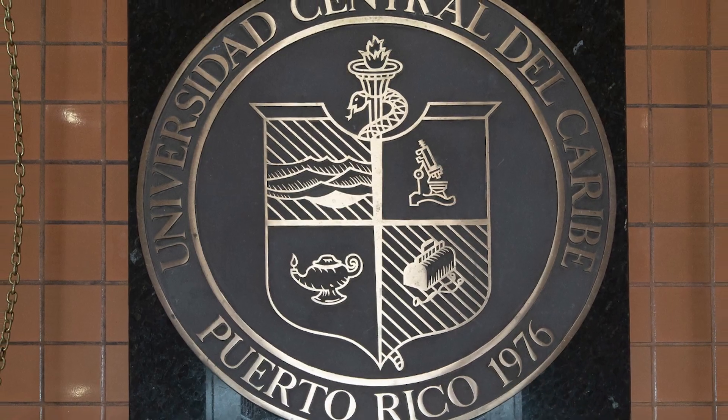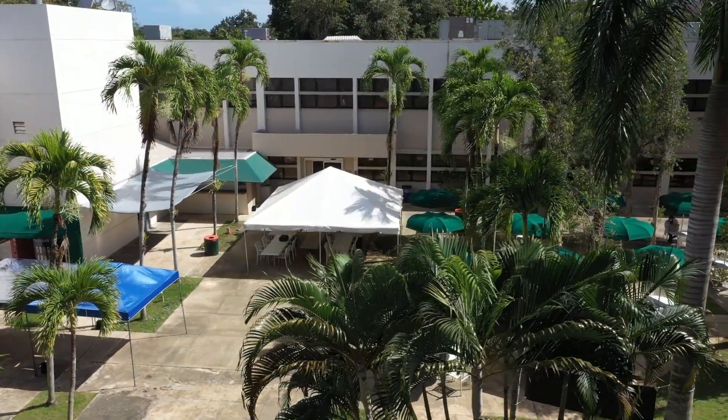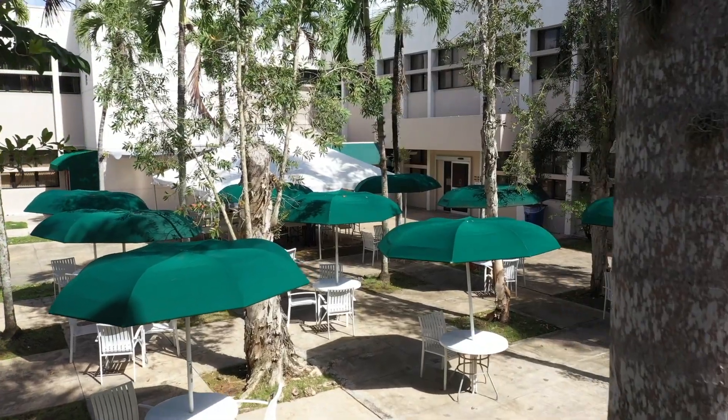UCC is committed and looks forward to graduating our first chiropractic class in 2022, the first of its kind in Puerto Rico and the Caribbean.